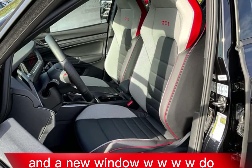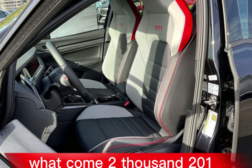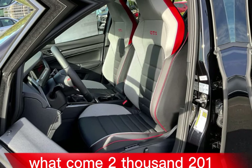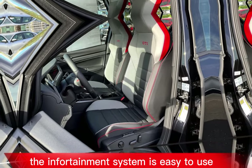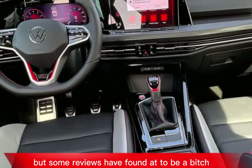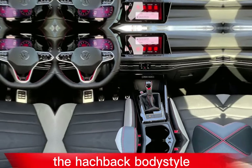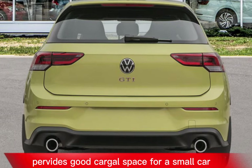The infotainment system is easy to use, but some reviewers have found it to be a bit laggy at times. The hatchback body style provides good cargo space for a small car.